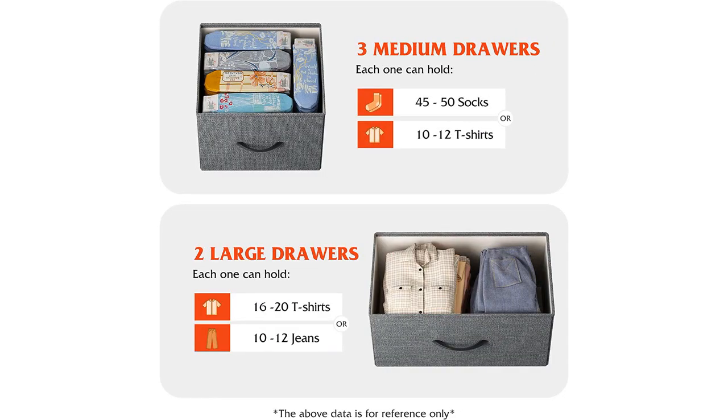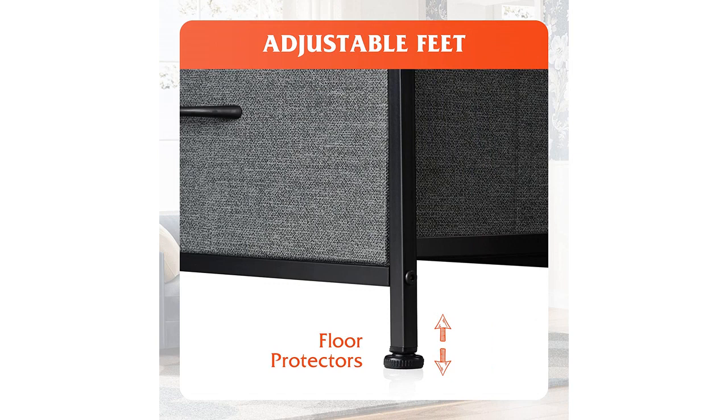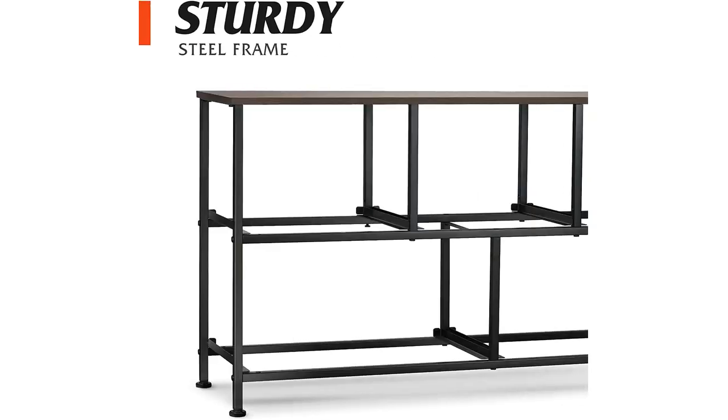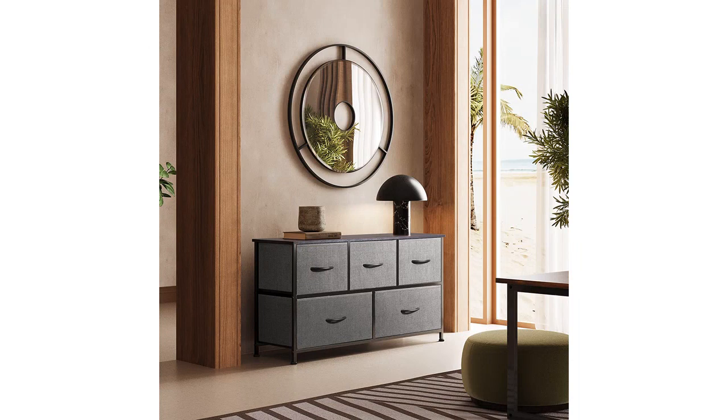Overall, I highly recommend the WLive Dresser for Bedroom with 5 drawers. If you're in need of a spacious and stylish storage solution for your bedroom, living room, hallway, or nursery, it's a great value for the price and has made a big difference in keeping my space organized.